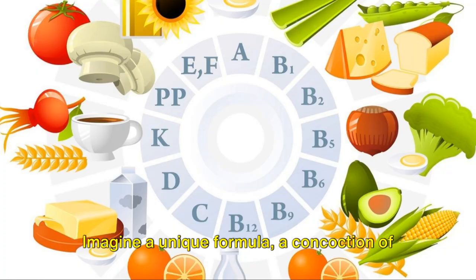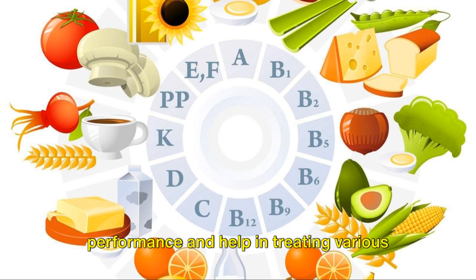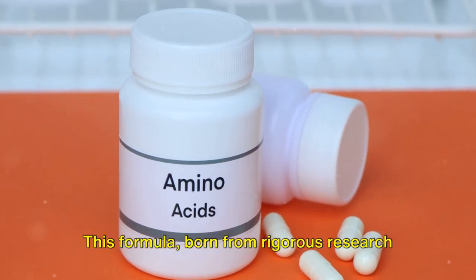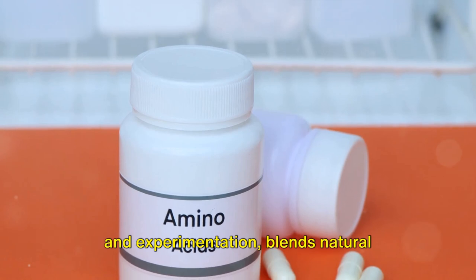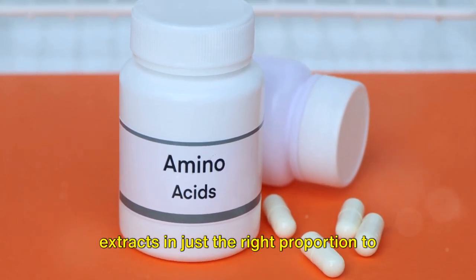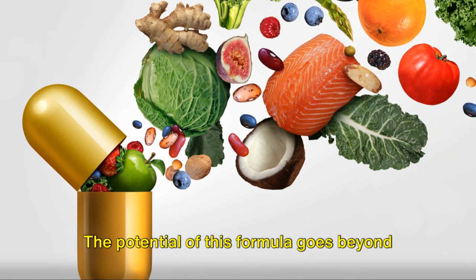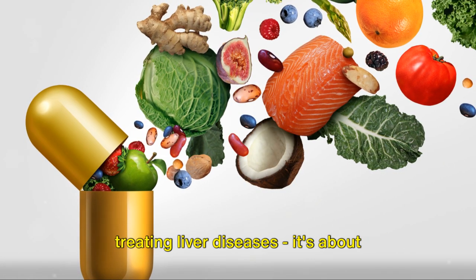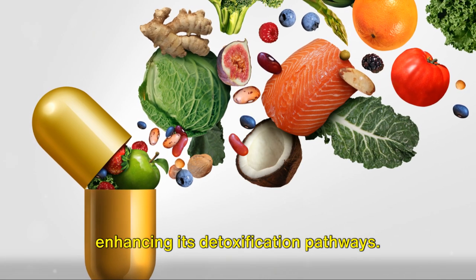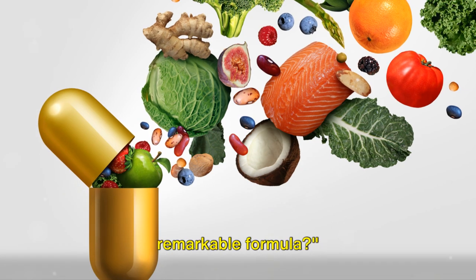Imagine a unique formula, a concoction of compounds designed to enhance the liver's performance and help in treating various liver ailments. This formula, born from rigorous research and experimentation, blends natural antioxidants, amino acids, and botanical extracts in just the right proportion to support liver function. The potential of this formula goes beyond treating liver diseases — it's about supporting overall liver health and enhancing its detoxification pathways. So, ready to unlock the secrets of this remarkable formula?